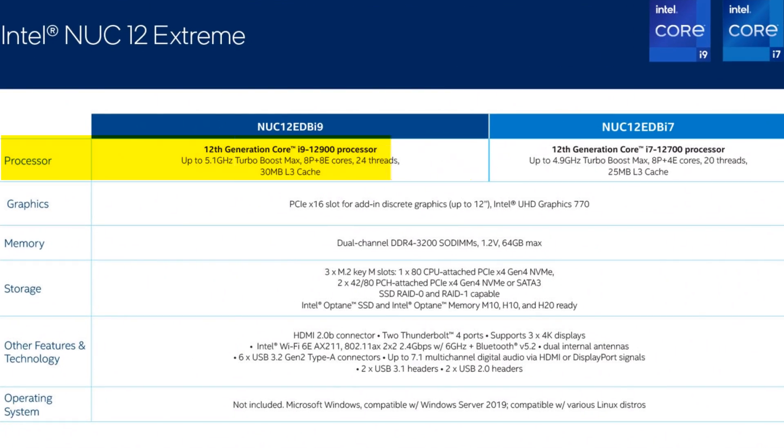The biggest change here is the upgrade to Intel 12th generation Alder Lake CPUs. These brand new NUCs will ship with either a 12700 or a 12900 non-K CPU. Intel are so confident in the cooling in this tiny case that they'll even ship it with a Core i9.